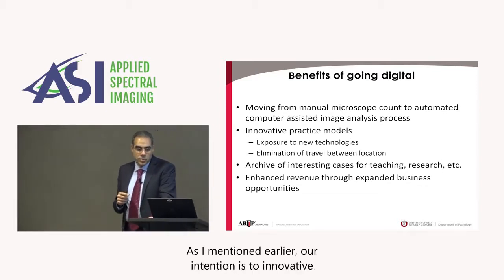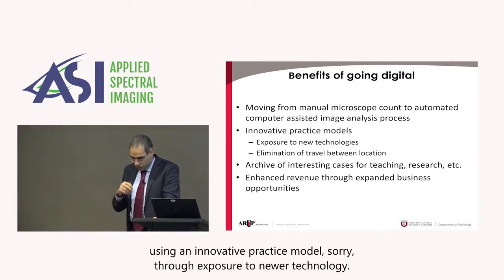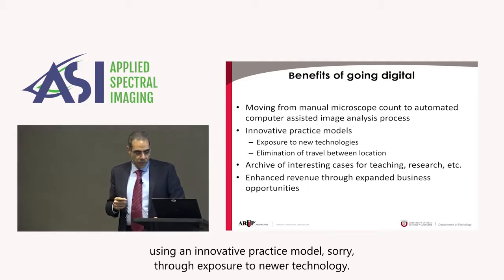As I mentioned earlier, our intention is to use an innovative practice model through exposure to newer technology.